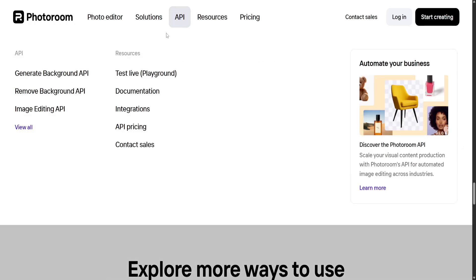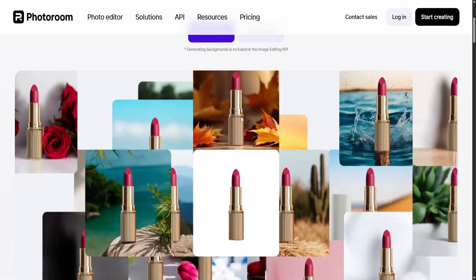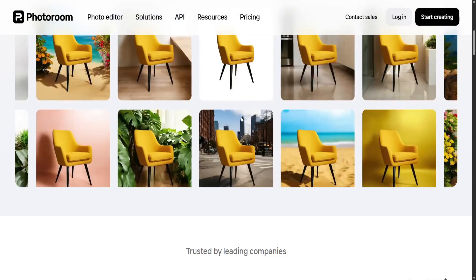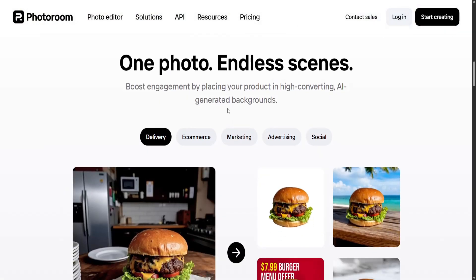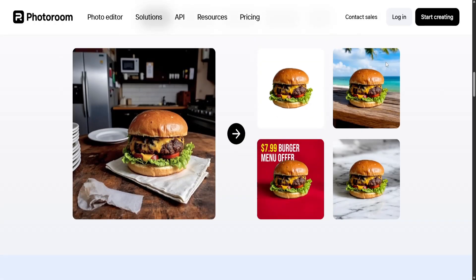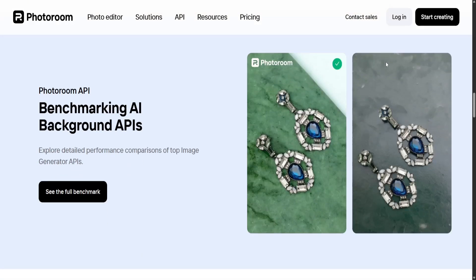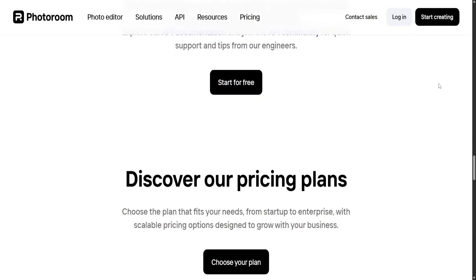While its subscription model may be a barrier for some, the time saved and quality achieved through its tools can easily justify the cost for those who use it regularly. In conclusion, PhotoRoom stands out as a powerful mobile photo editor that delivers professional results with minimum effort. It isn't a full-featured editing suite, but for its target audience — people who need clean, market-ready images quickly — it's an excellent and efficient solution.